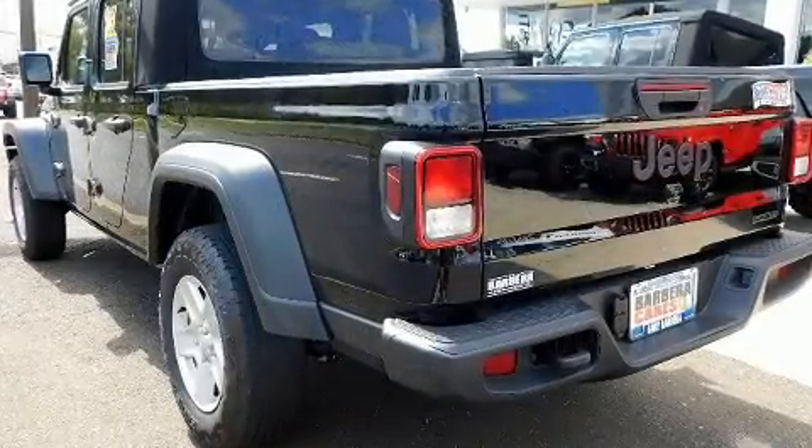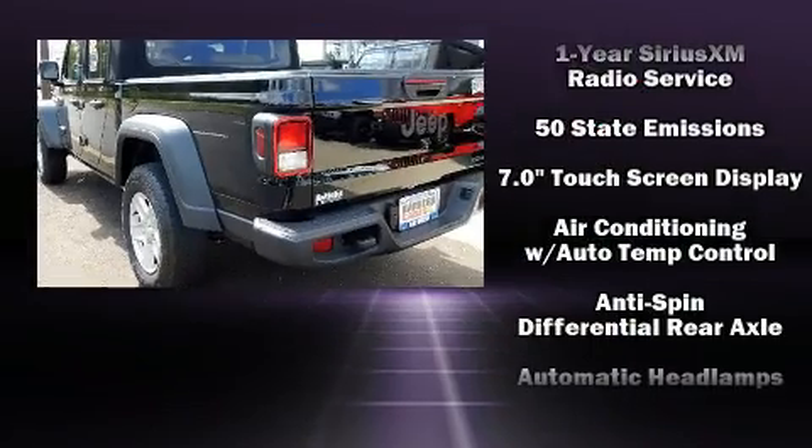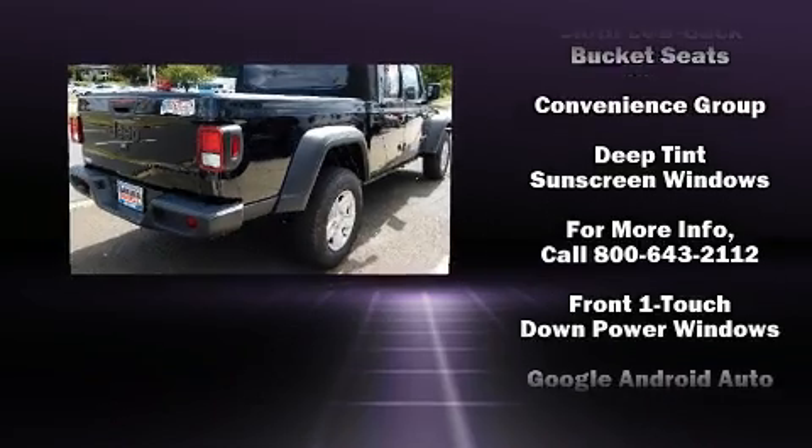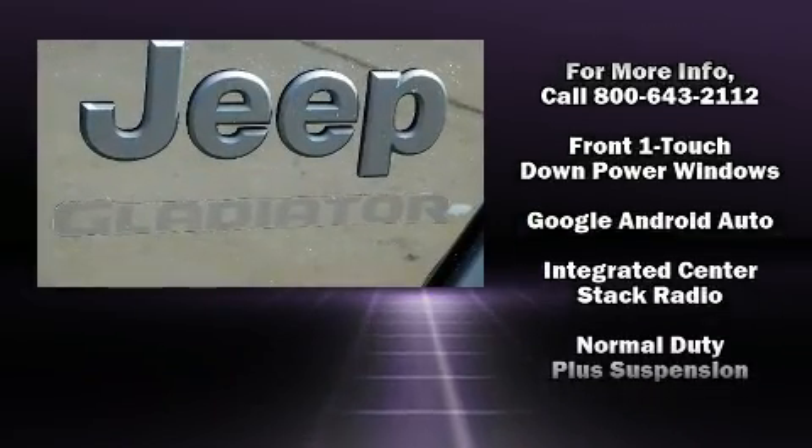Jeep prioritized fit and finish, as evidenced by one-touch window functionality, a tachometer, automatic temperature control, and more.